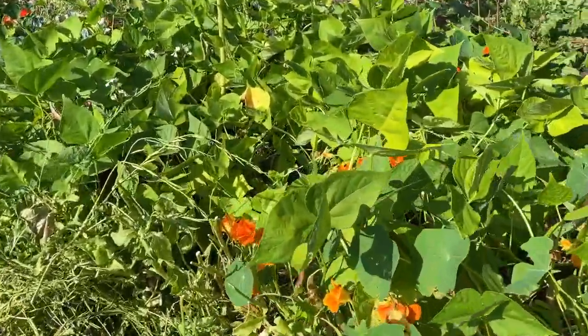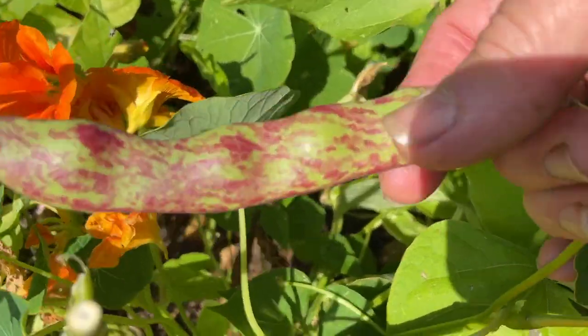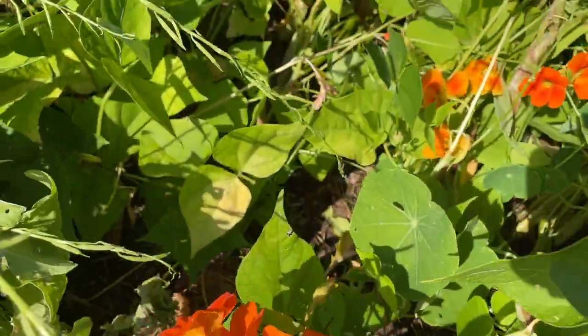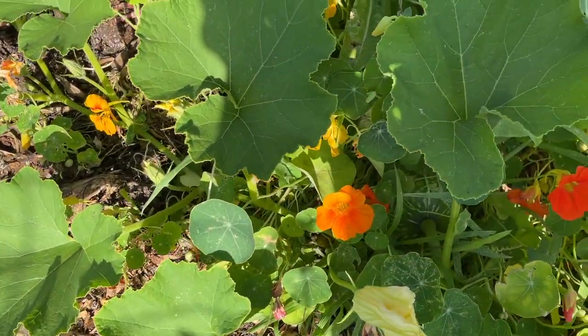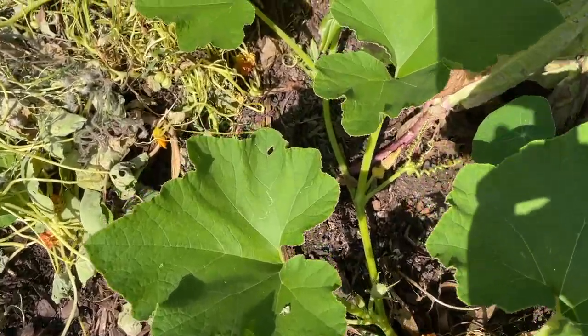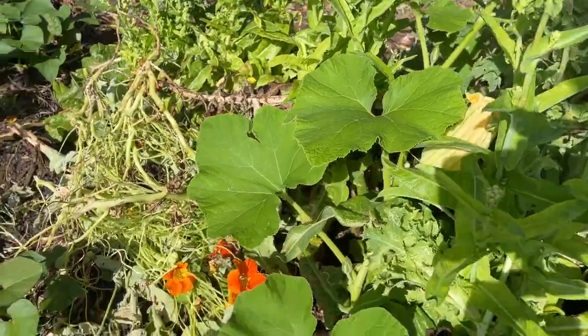Over here is my second bed of bolotti beans. They're starting to pod up now so it won't be too long, and I think I might put in a third bed just to make sure. This is a volunteer squash plant of some description - I'm not sure what it is at this point. We haven't got any fruit happening but it's starting to take off.